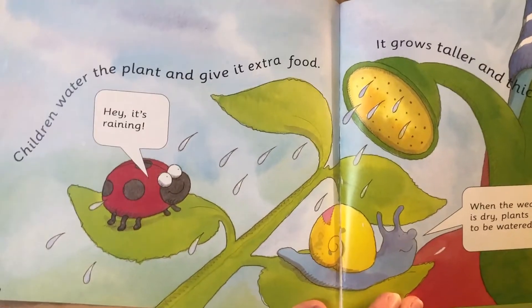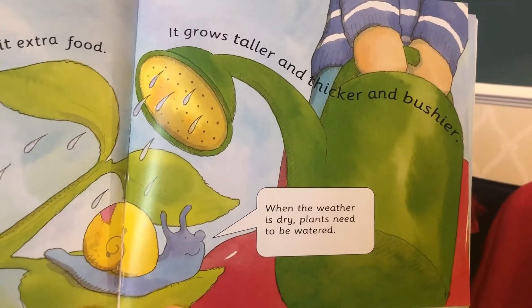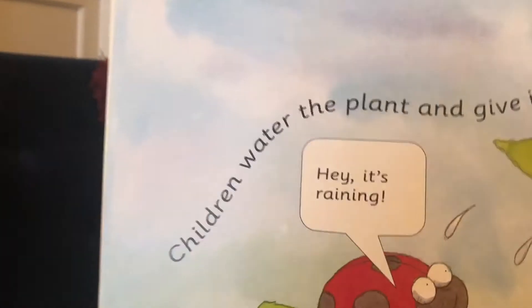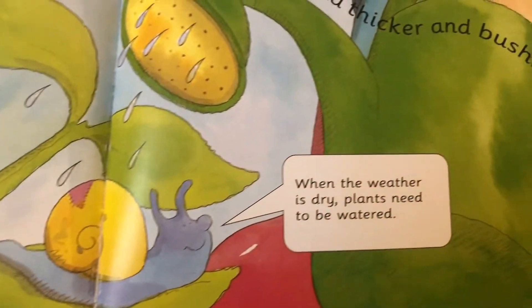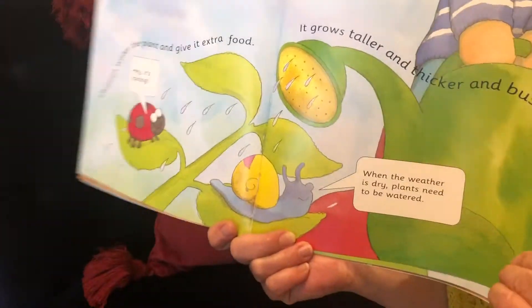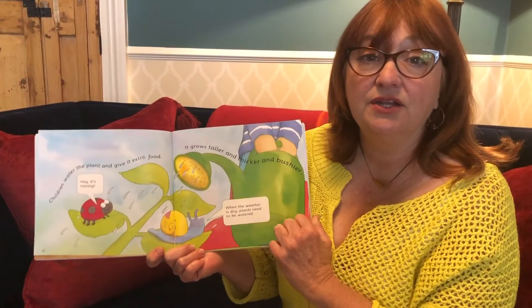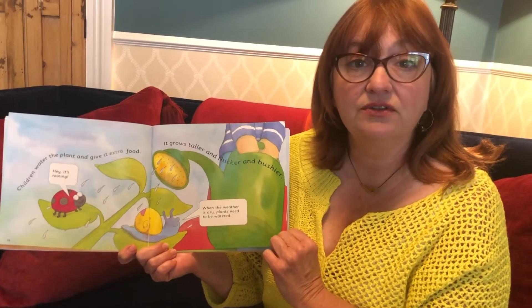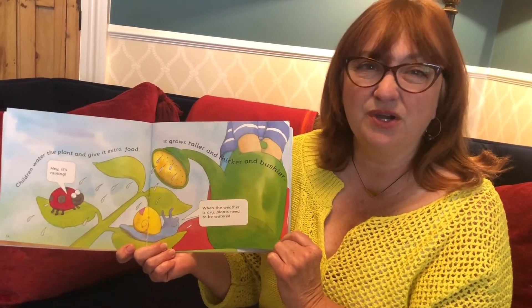Water the plant and give it extra food — it grows taller and thicker and bushier. Hey, it's raining! When the weather is dry, plants need to be watered. So you might notice that with any of the growing that you've been doing at home, you have to keep checking every day, sometimes twice a day, to make sure that the soil doesn't get dry, otherwise the seeds won't grow.